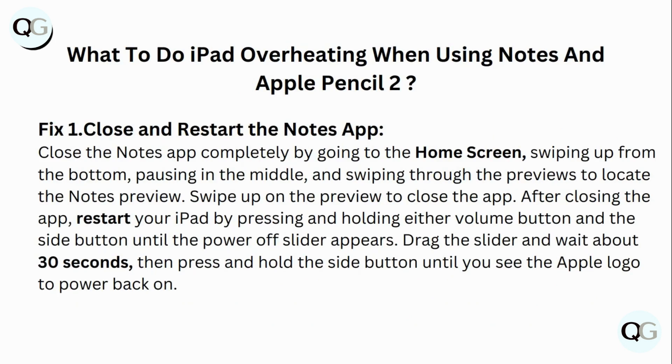What to do if your iPad keeps overheating when using Notes and Apple Pencil 2. Fix 1: Close and restart the Notes app. Close the Notes app completely by going to the home screen, swiping up from the bottom, pausing in the middle, then locating the Notes preview and swiping up on the preview to close the app.